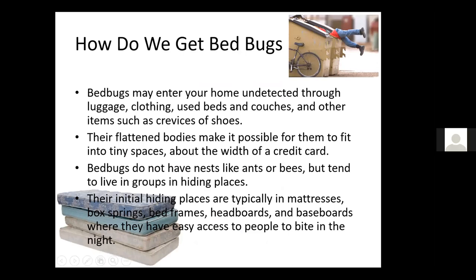Bed bugs may enter your home undetected through luggage, clothing, used beds and couches, and other items such as crevices of shoes. Their flattened bodies allow them to fit into tiny spaces about the width of a credit card. Bed bugs do not have nests like ants or bees, but tend to live in groups in hiding places. Their initial hiding places are typically in mattresses, box springs, bed frames, headboards, and baseboards, where they have easy access to people to bite at night.